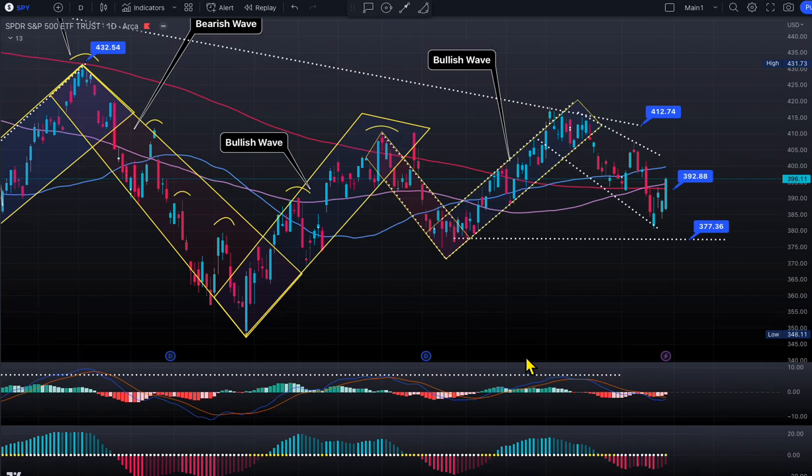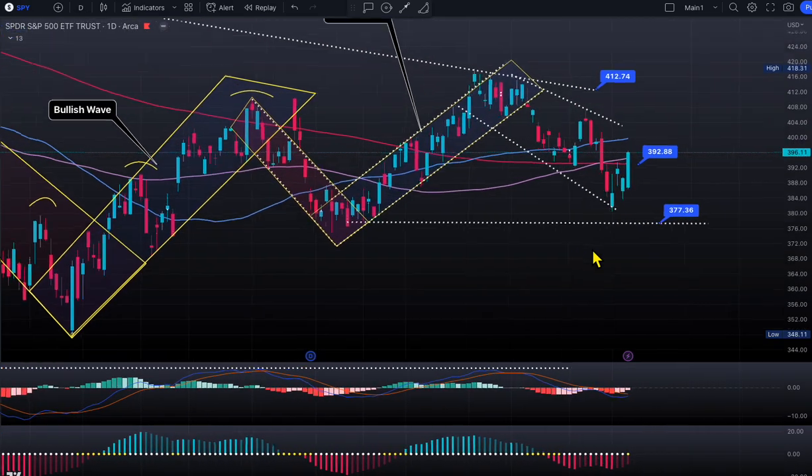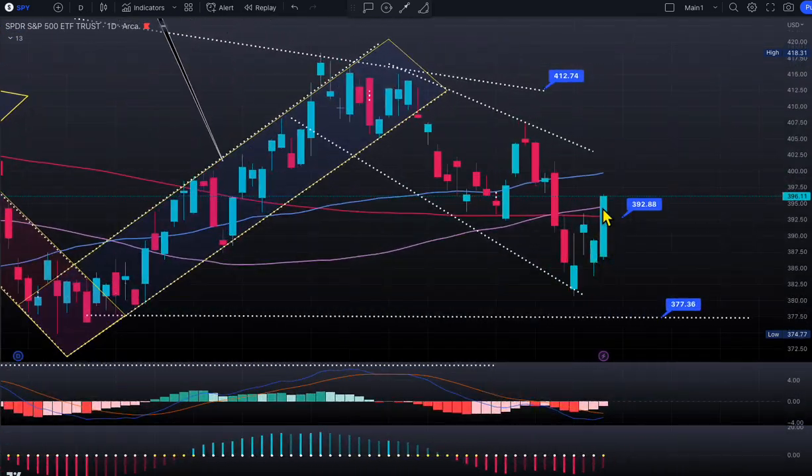Welcome to Top Trading Edge, folks. Today is March 16th, Thursday. Let's take a look at the market. The market was super duper bullish right here — beautiful green candles. The market poked through the 200-day SMA as well as the 100-day SMA, so the market looks bullish right now.